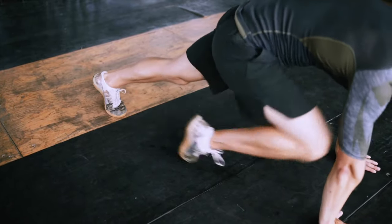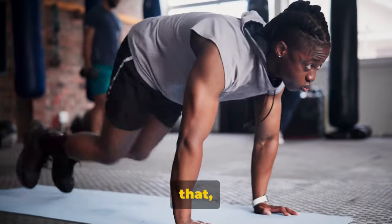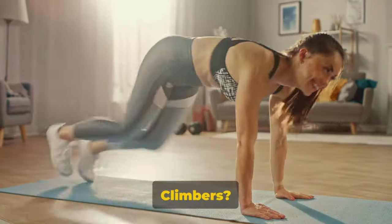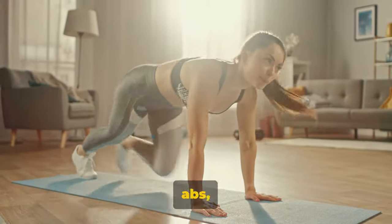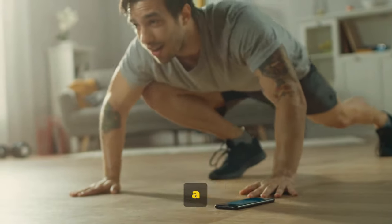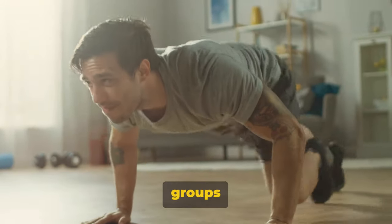The key here is maintaining proper form. It's not about speed — it's about control. Poor form can lead to injuries, so keep that core tight, back flat, and drive those knees. Why mountain climbers? This exercise strengthens your core, tones your abs, and gets your heart rate up. It's a two-in-one strength and cardio exercise — like packing a one-two punch in your workout routine, targeting multiple muscle groups at once.